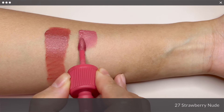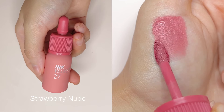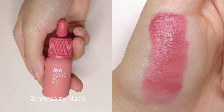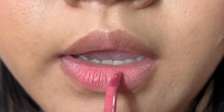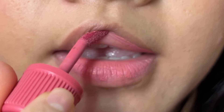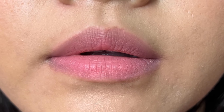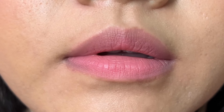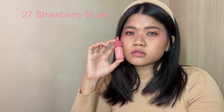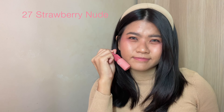Next up, I have No. 27 Strawberry Nude. It has the most pink tone in this nudie collection. It is a milky pinky nude. I am very sure this would look amazing on cooler skin tones, but for those of us with warmer skin tones, unfortunately it barely works. And if you have a lighter skin tone than mine, it should still be wearable for you because I noticed that this shade has a little bit of warmth to it.